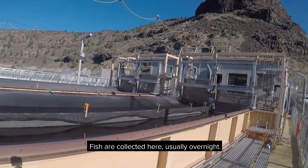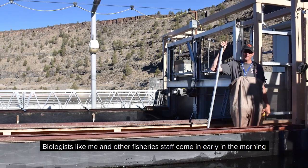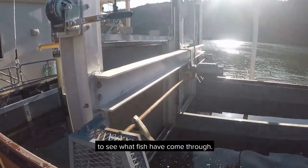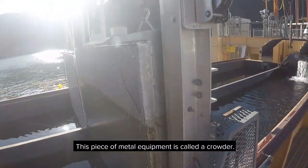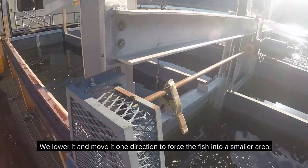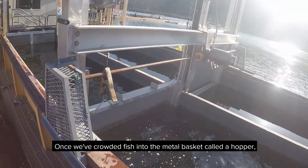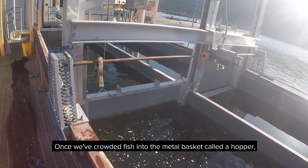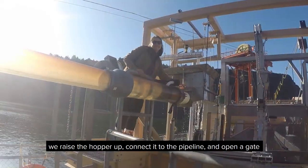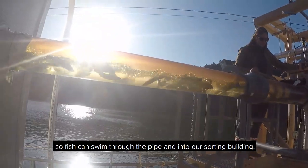Fish are collected here, usually overnight. Biologists like me and other fishery staff come in early in the morning to see what fish have come through. This piece of metal equipment is called a crowder — we lower it and move it in one direction to force the fish into a smaller area. Once we've crowded fish into the metal basket called a hopper, we raise the hopper up, connect it to the pipeline, and open a gate so fish can swim through the pipe and into our sorting building.